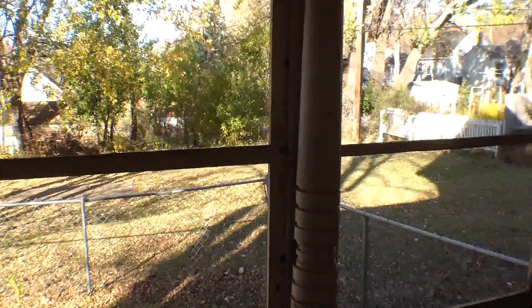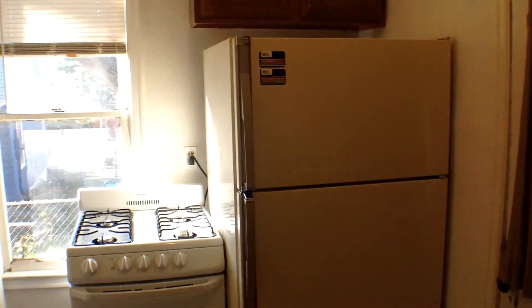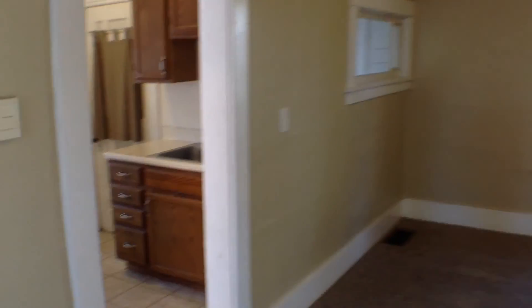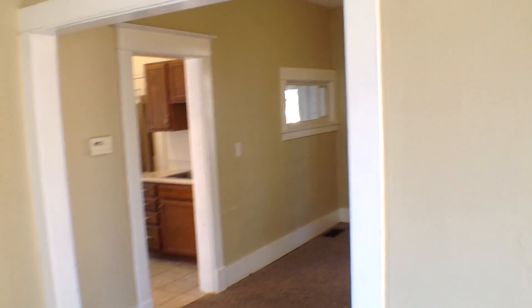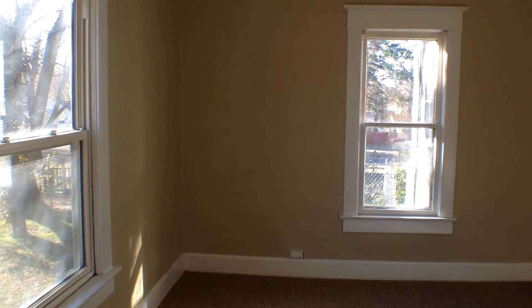We'll also get a quick peek at the screened-in porch, which gives you a look outside into the backyard and that country feel again. And that is a look at the property at 1420 West 15th Street. If you're interested in viewing this property in person, you can do so by scheduling a showing on our website at www.expressrpm.com. Thank you.